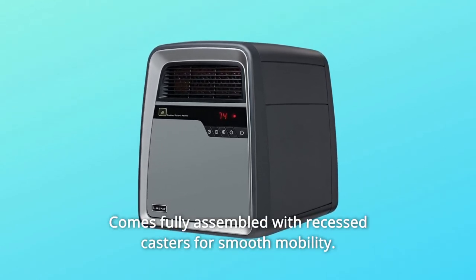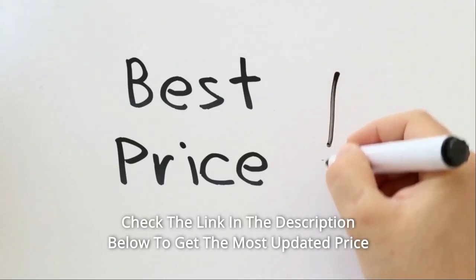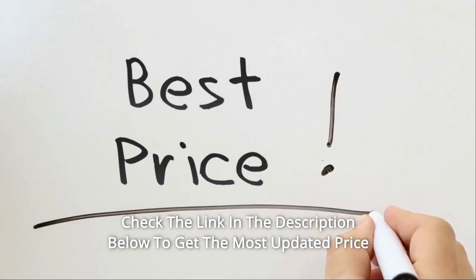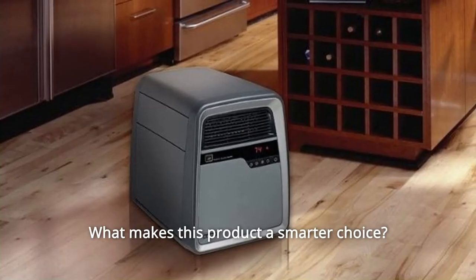It comes fully assembled with recessed casters for smooth mobility. Check the link in the description below to get the most updated price in real time — you never know when these things might go on sale.